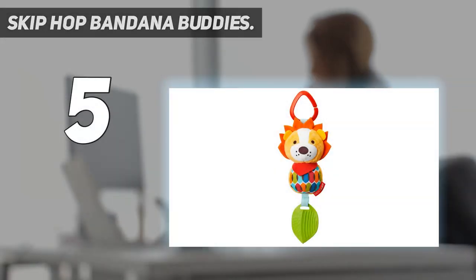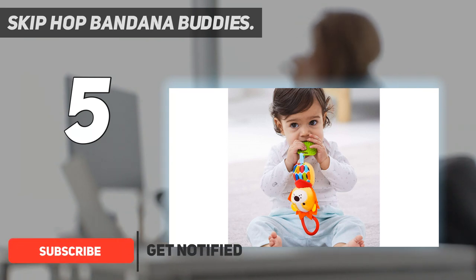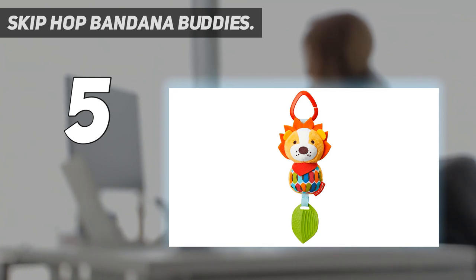Starting at number 5: Skip Hop Bandana Buddies. Even a baby with the tightest grip has the tendency to toss toys on the ground when they're playing with them, and if you're out and about, it can result in lost toys. The Skip Hop Bandana Buddies Teether Stroller is designed to soothe sore gums and attach to the stroller, so you don't risk losing it.